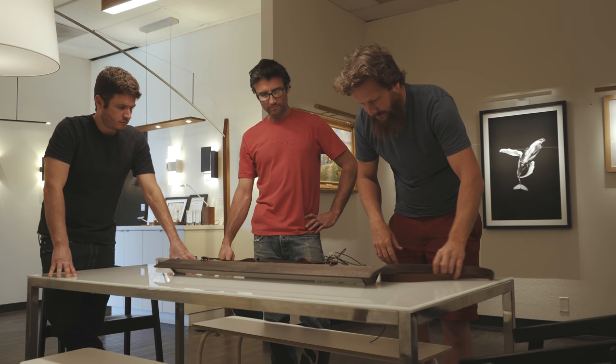Each year there are a few products that breathe new energy and new life into our design process. This year the Pena pendant and the Pena sconce, they did that for us.